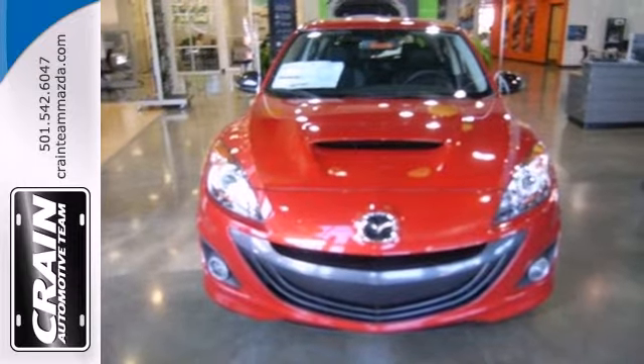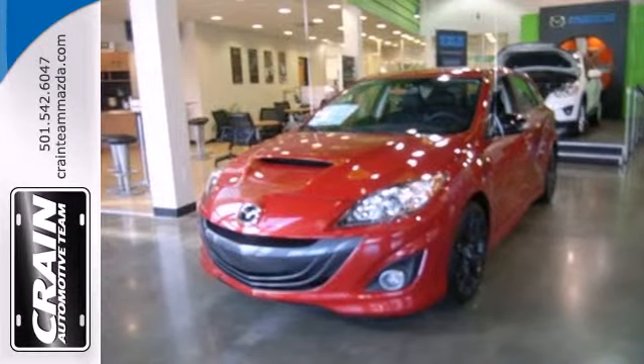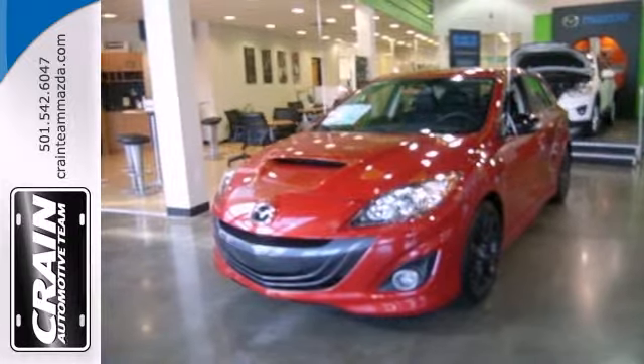This Mazda Speed 3 is ready to thrill you with its performance. Check it out today. Visit us anytime at Craneteam.com.